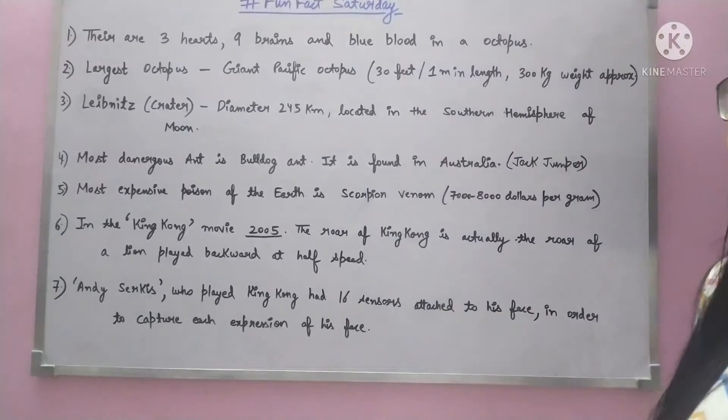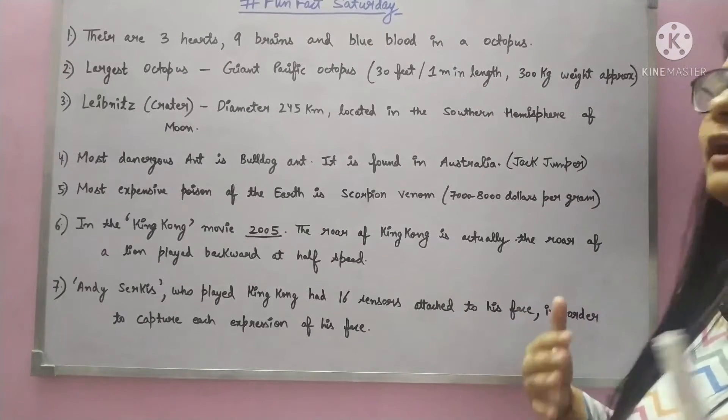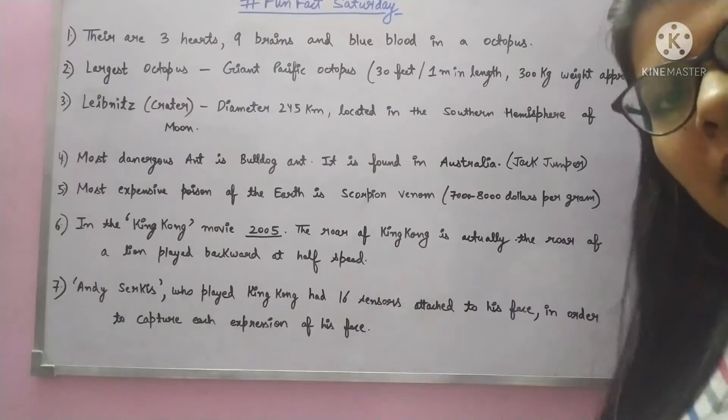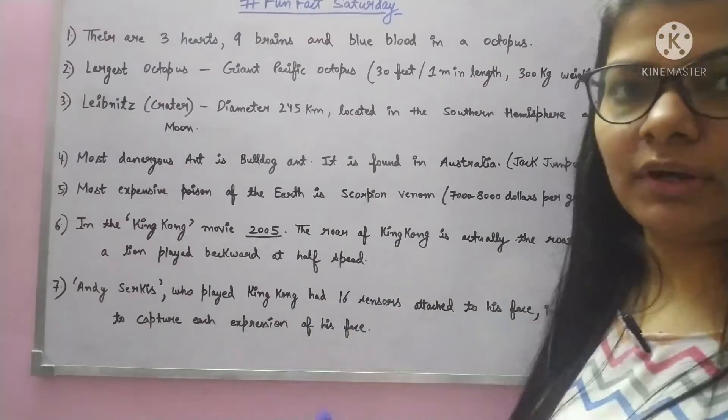The first fact is that there are three hearts, nine brains, and blue blood in an octopus. The octopus's body is very different. We have one heart, one brain, and our blood is red — they are completely different.